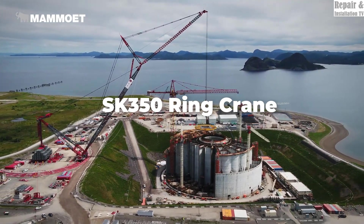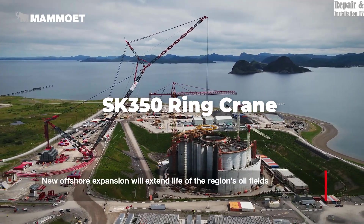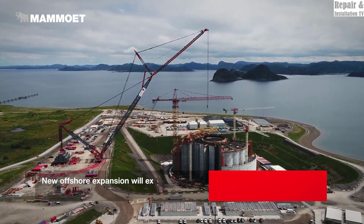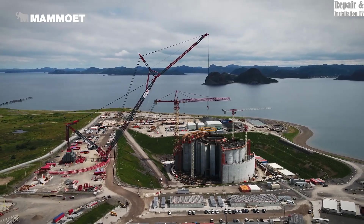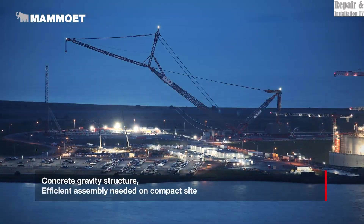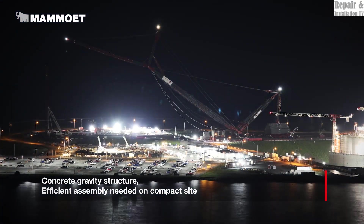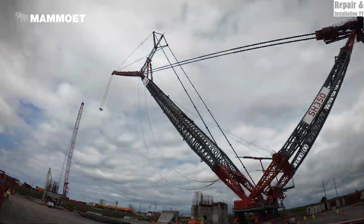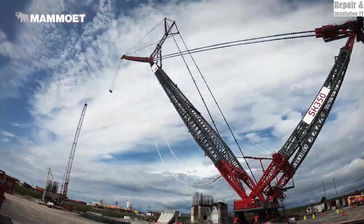The MAMOIT SK350 Ring Crane is part of the groundbreaking ring crane series designed to lift super-heavy loads on large-scale industrial projects. With an incredible lifting capacity in excess of 5,000 tons, this crane is built to handle the world's most demanding construction challenges, from offshore oil rigs to major bridges.